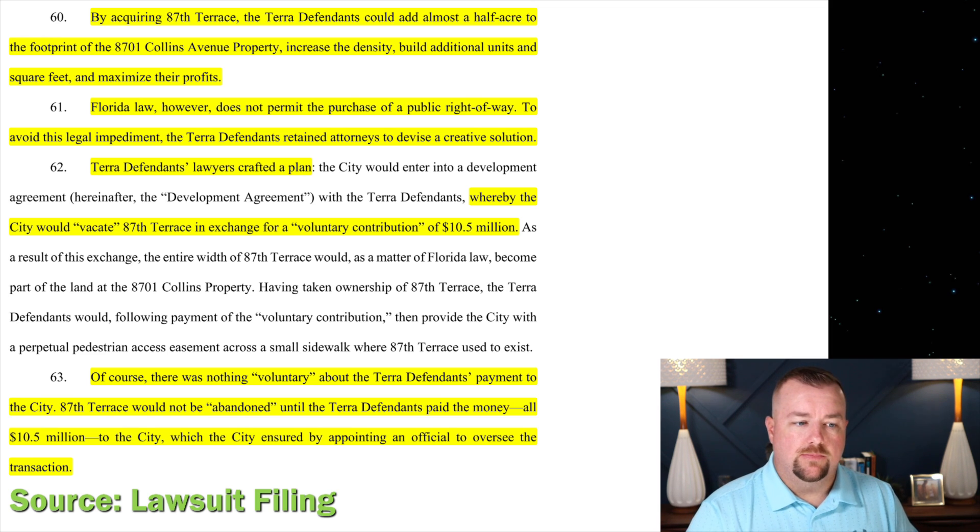The IRS could potentially be interested in this because if the $10.5 million voluntary contribution for the right-of-way — essentially a purchase — isn't taxed, that could be of interest to state, federal, and government authorities. Additionally, when you make a voluntary contribution to a city, municipality, or government entity, you typically write that off as a charitable donation. It would be interesting to see if Terra wrote off the $10.5 million, because if they didn't pay taxes on the right-of-way and also got the write-off, that would be a 'sham transaction' — which the IRS is very much against.